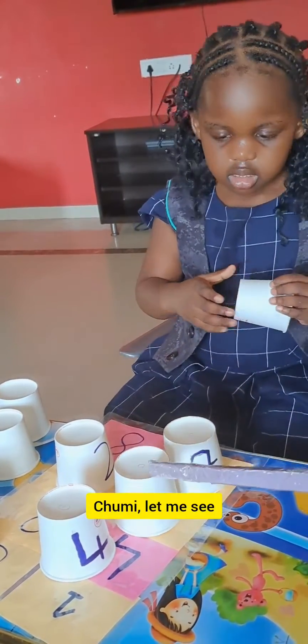Can you look for number 1? Number 1, please? Number 1, please? Great job. Let me see it. Which number is that?